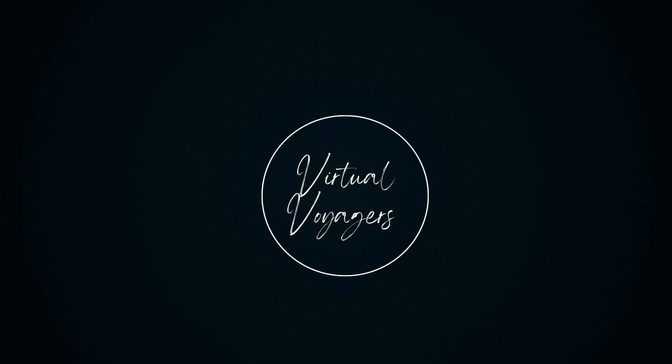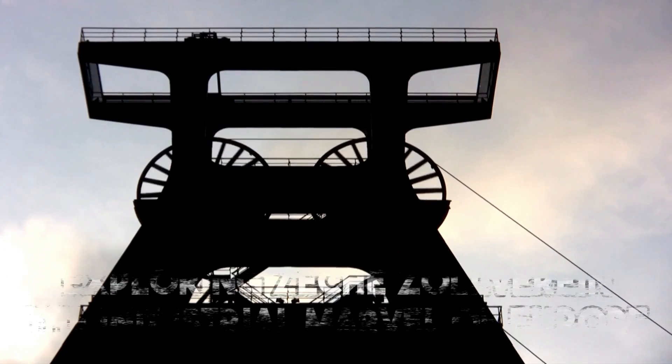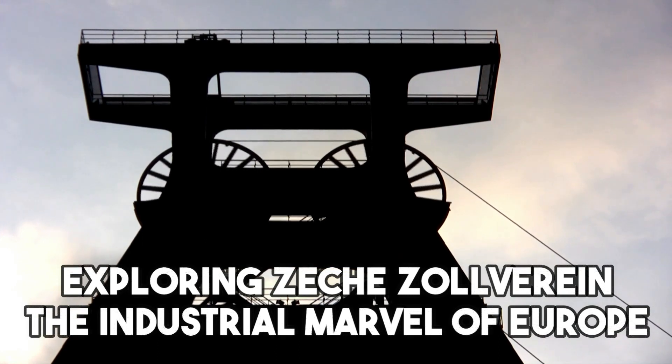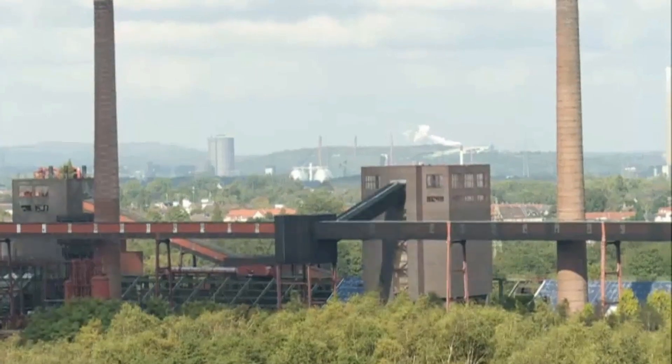Welcome to Virtual Voyagers. Hello Voyagers and welcome to Zeche Zollverein, situated in Essen, Germany.